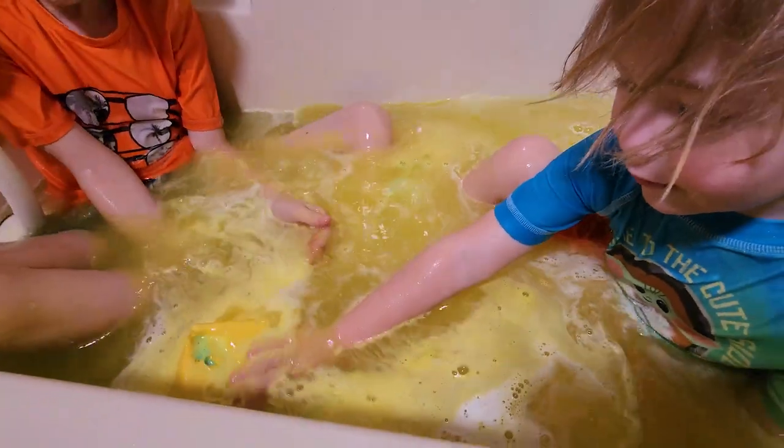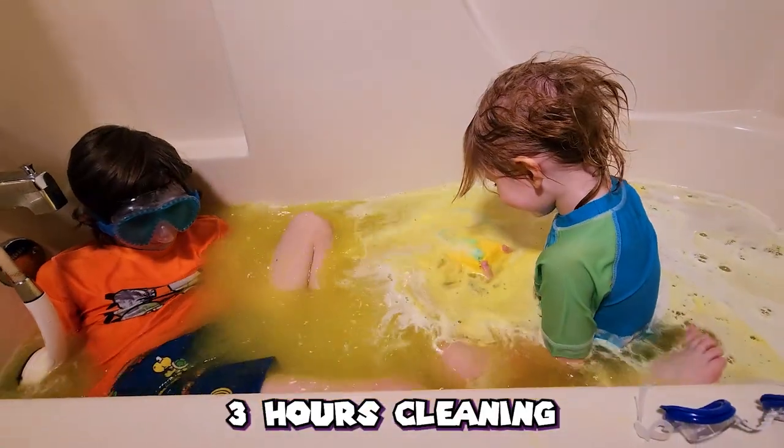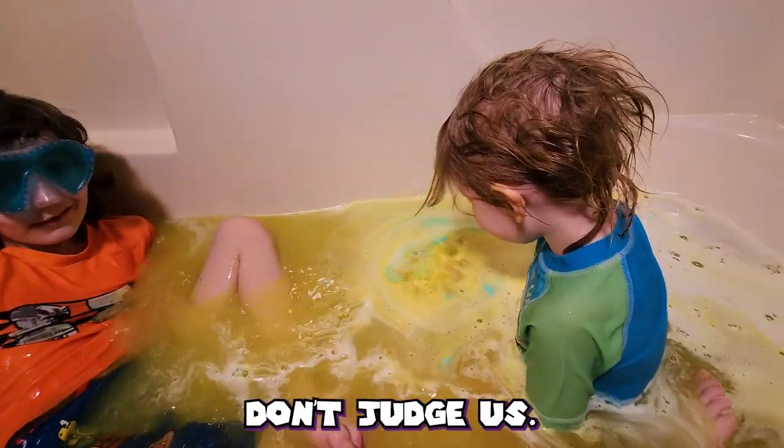Whoa! Look at this bath bomb — this is crazy! We spent three hours cleaning this tub just for you, YouTube, just so you don't judge us.